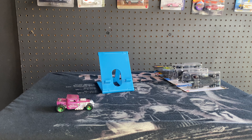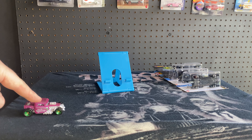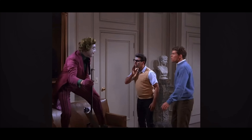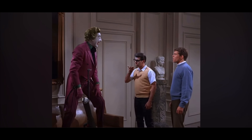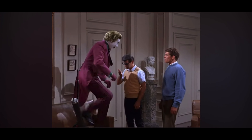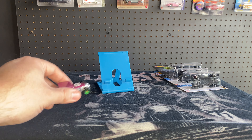Yo, what is up boys and girls, it is JT coming at you on this beautiful Saturday morning. Today we're going to talk about Batmobiles. Hello kiddies, meet the Joker — no hard feelings.